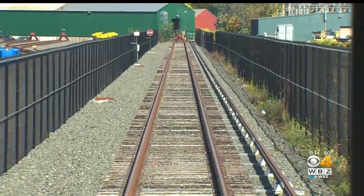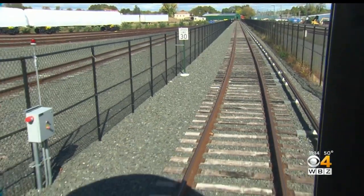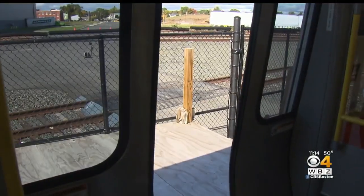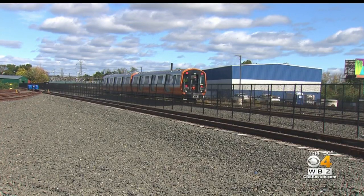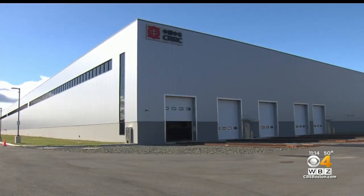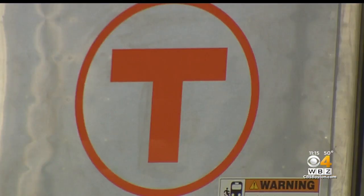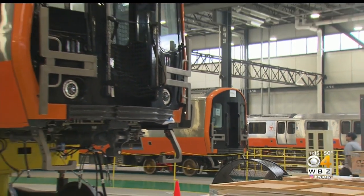This Orange Line train moves slowly and can't make it more than a few hundred feet without stopping. But hold your jokes because this is by design. It's an MBTA test track in Springfield, and it sits just outside of a behemoth factory where inside the T is ratcheting up its $1 billion bet on better trains.